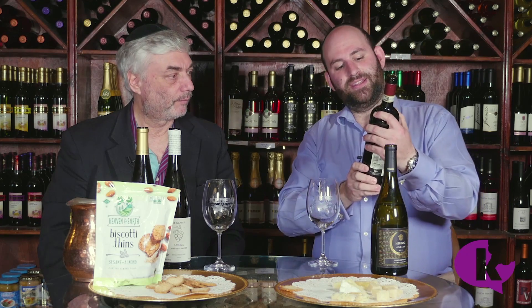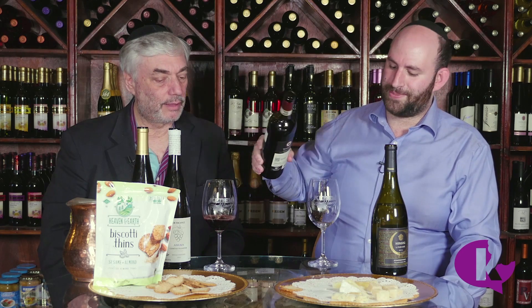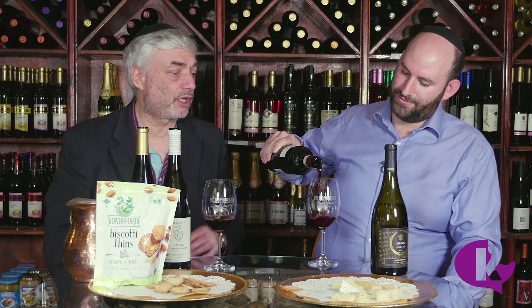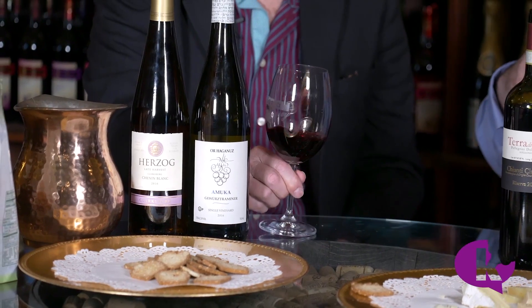Let's go with the Terra di Seta Chianti Classico Reserva 2012 — 93 points. Now, there's a very interesting thing: you're skipping from white to red, even though we have other whites in between. I started with the dry white, then went to the dry red, but the other whites we have are sweet, so I think this is the proper order. Chianti Classico is made from Sangiovese most of the time — and this is 100% Sangiovese.